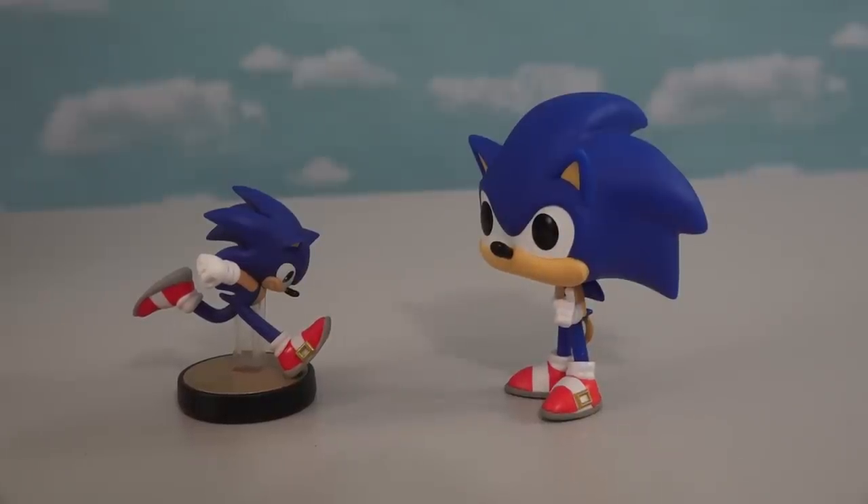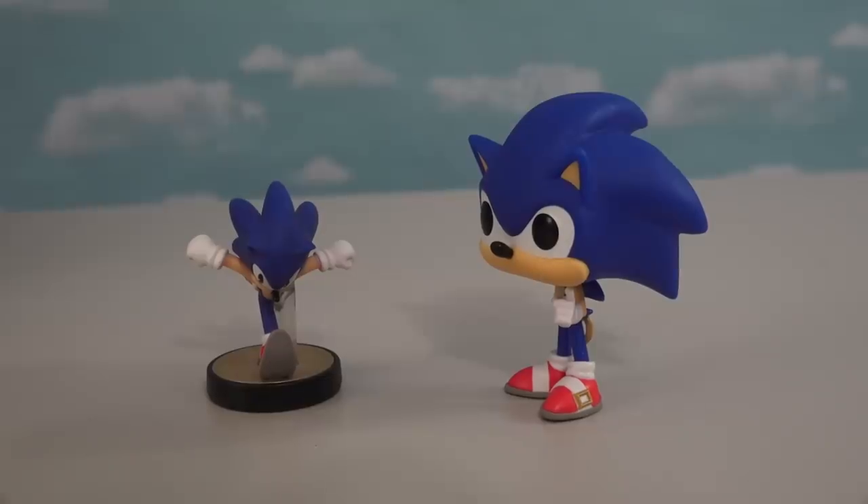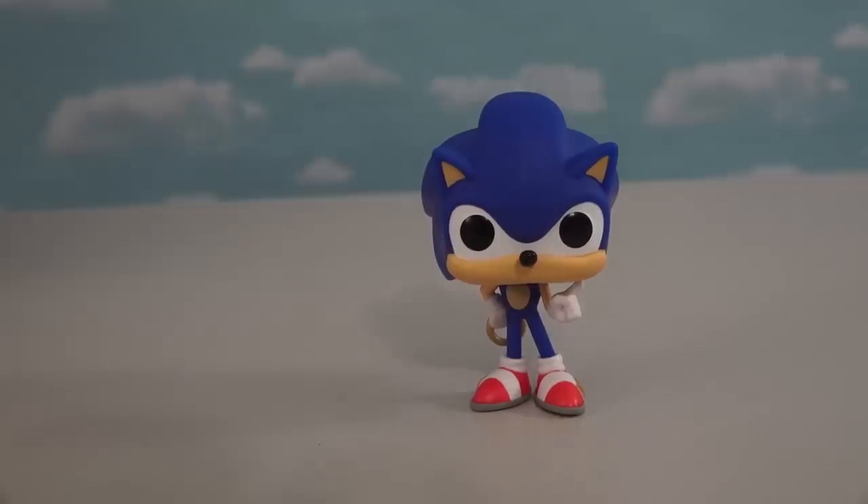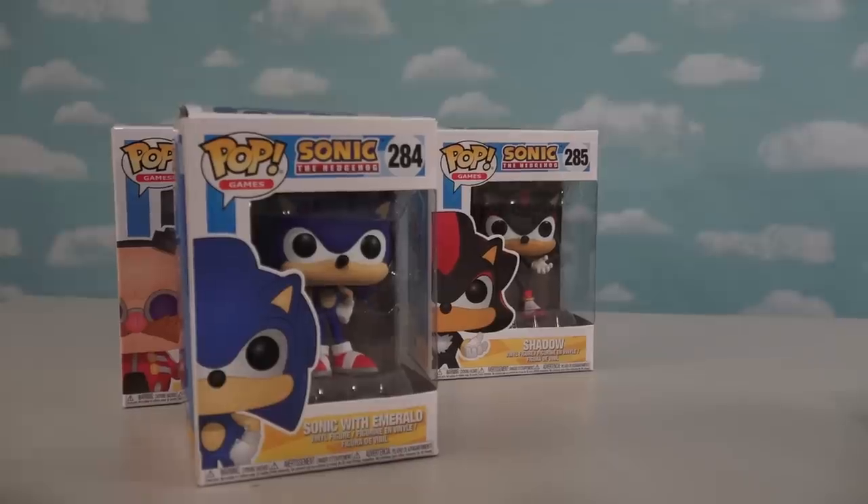But you know what? I'm getting kinda hungry. You know where we can get some chili dogs? Oh yeah! There's this place called Sonic that we can go to! I love chili dogs! Alright, time to open up a second figure!